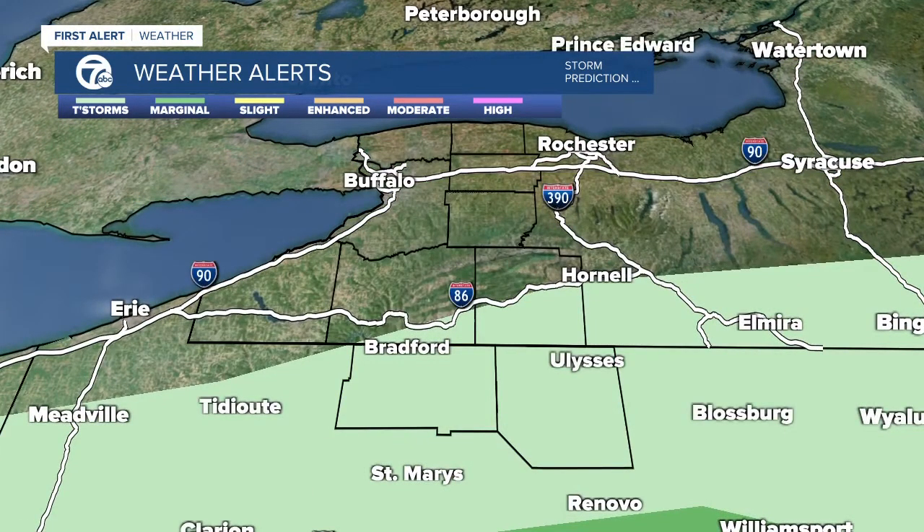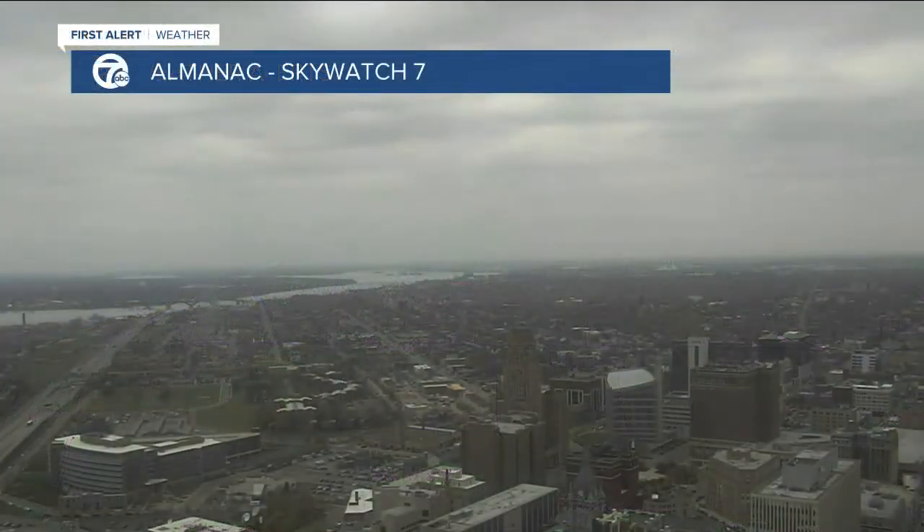Now let's go to day two. We're just looking at thunder, so it's a lot better. We're still not out of the weeds with the rain though.